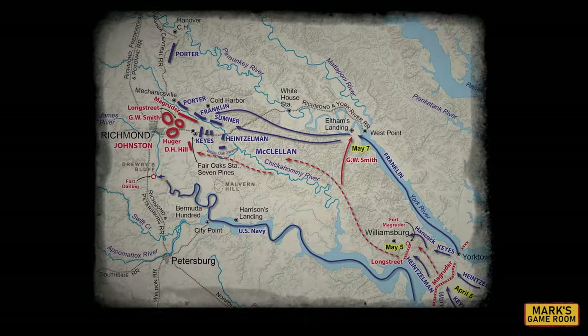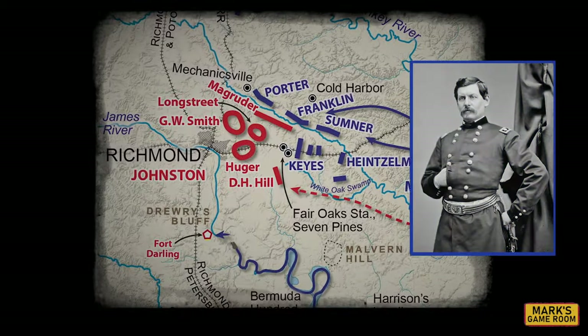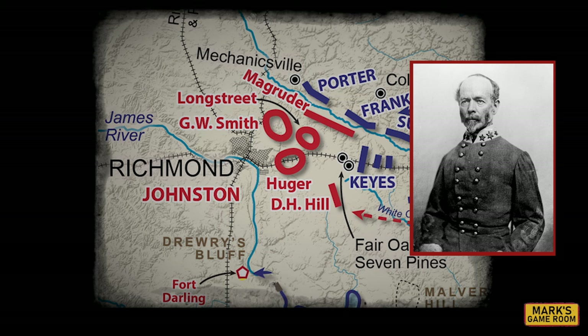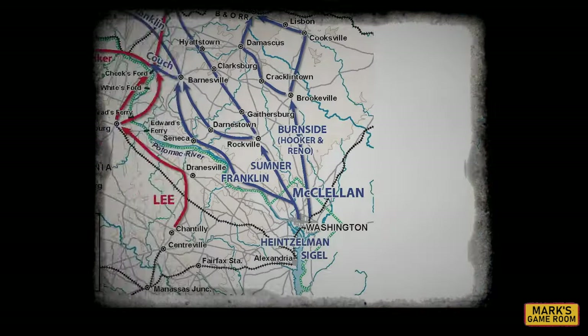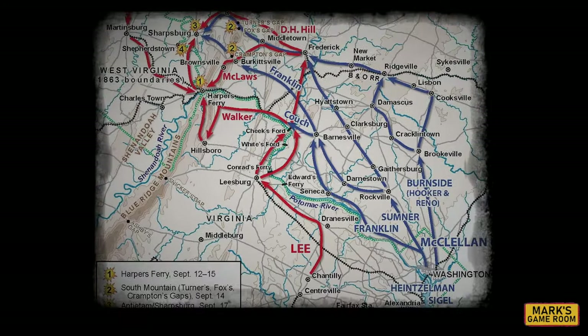1862 saw one of the bloodiest days in the American Civil War, but that year also saw one of the most remarkable turnarounds in military history. The Confederate Army began the year with their backs to the wall. General George McClellan had pinned them against the defenses of Richmond. But when Joe Johnston, the rebel commander, was wounded, Robert E. Lee took command. He immediately took the fight to the Federals. In only 90 days, he drove them from Richmond, smashed a second Union army at the Second Battle of Manassas, and launched an invasion of Maryland.